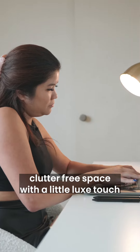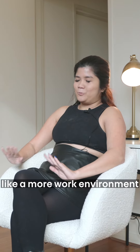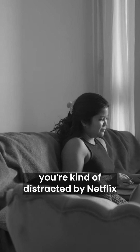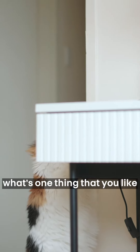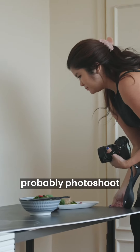It's just a very clutter-free space with a little luxe touch. I think I'll be more productive in here because it's like a more work environment, whereas if it's in my room or the living room you're kind of distracted by Netflix, the cat. So yeah — what's one thing you can't wait to try in this home office? Probably photo shoots!